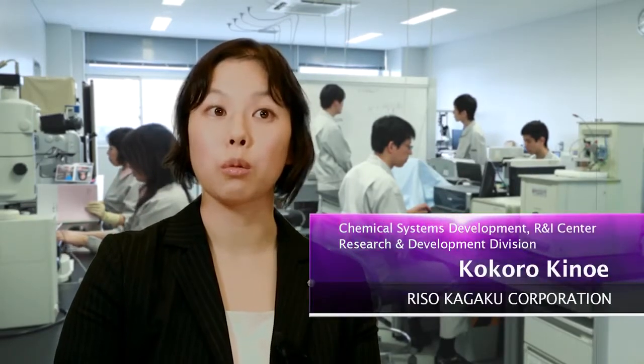I'm developing ink for printers that will be on sale five or ten years from now. This is ink for next-generation printers, so I'm trying out materials we've never used before. Various discoveries are being made, and I'm really enjoying my work in research and development.